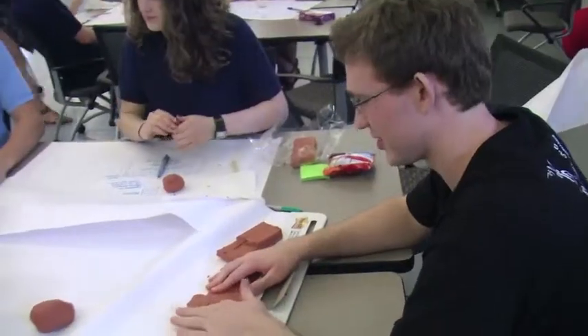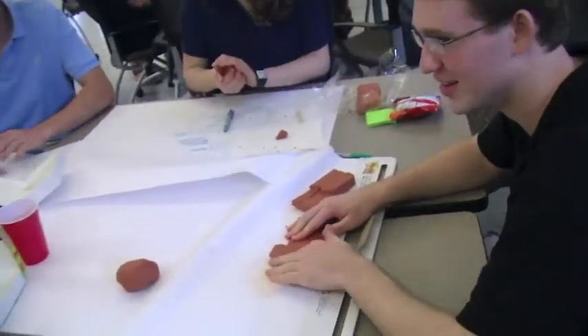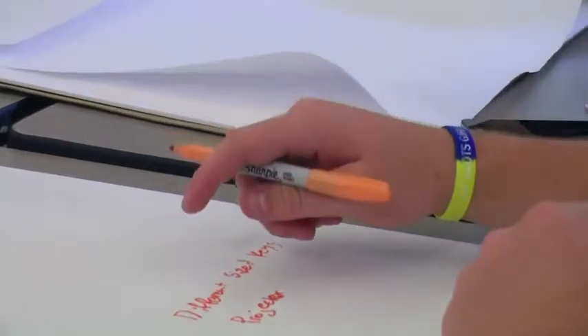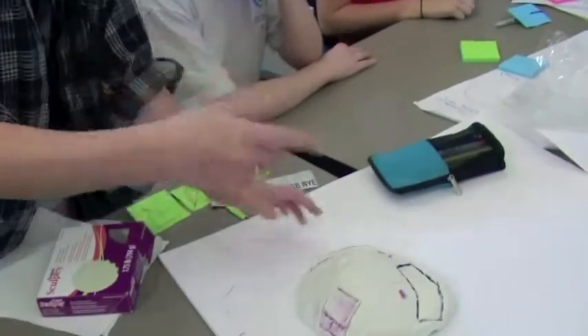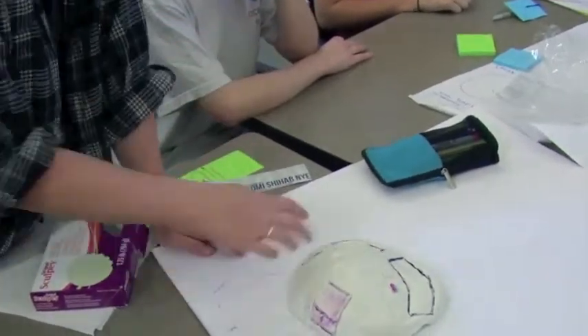We're trying to prepare them for a world in which the old ways of doing things might not really work, because that's one way that we can get them ready for the challenges that they'll face.